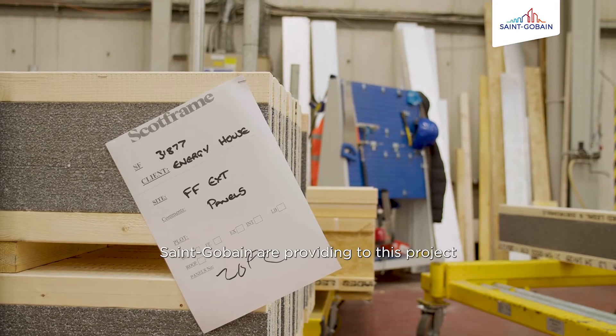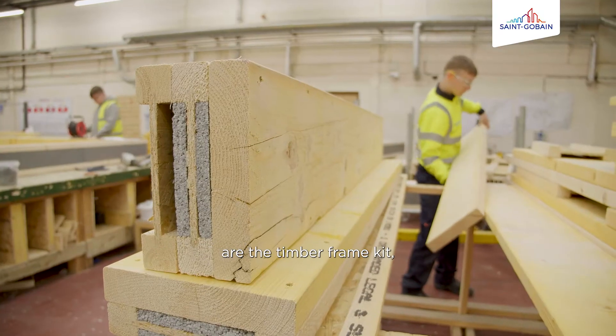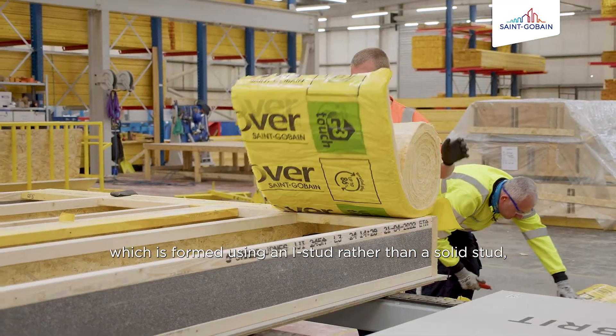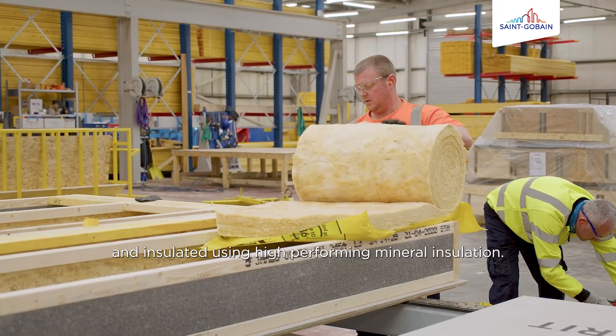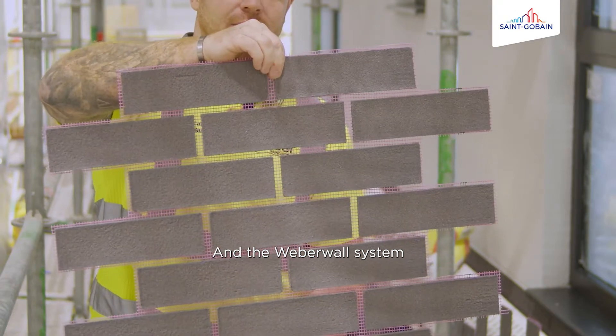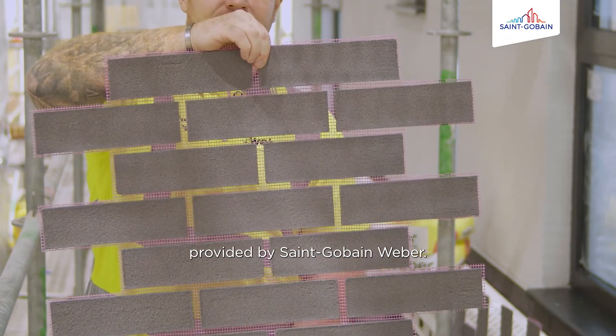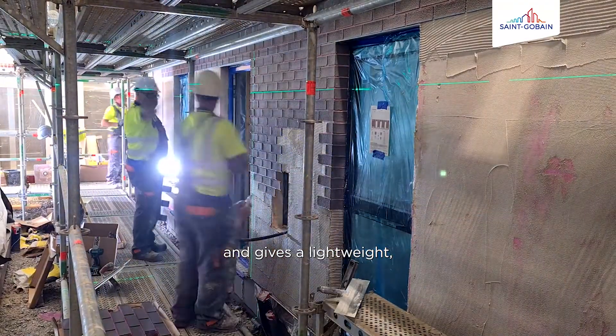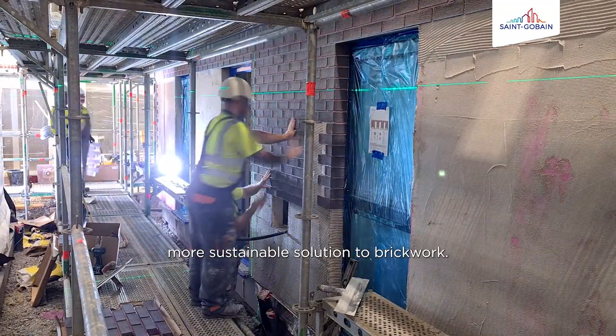Two of the sustainable products Sengaban are providing to this project are the timber frame kit, which is formed using an I-stud rather than a solid stud and insulated using high-performing mineral insulation, and the Weber wall system provided by Sengaban Weber, which is an alternative to traditional masonry and gives a lighter weight, more sustainable solution to brickwork.